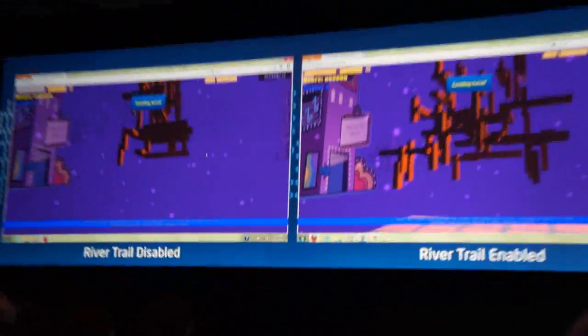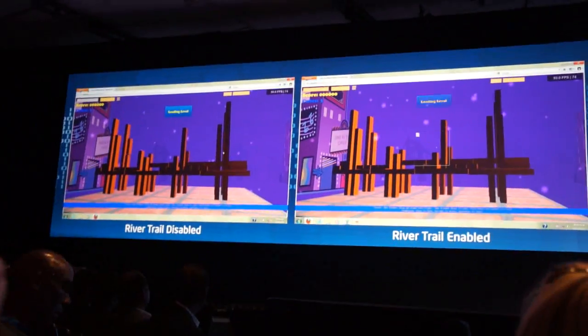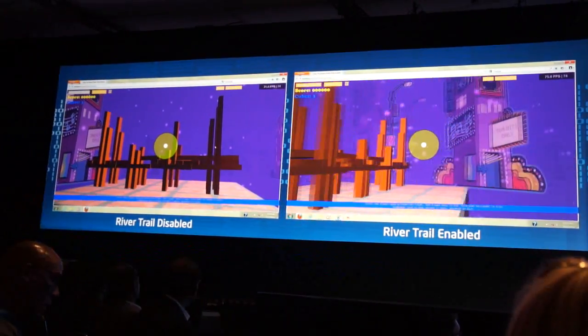On the left side you'll see just a regular, no performance improvement. On the right side is the performance improved HTML5, and this is just a pure HTML5 app.